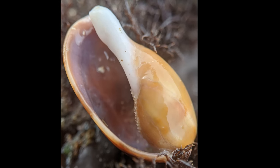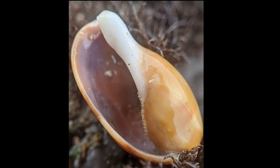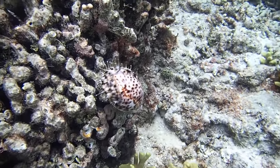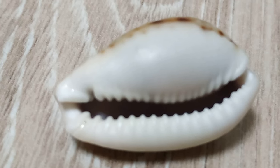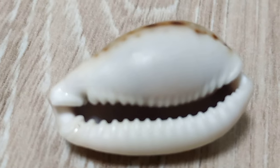Juvenile cowries lack the enveloping final whorl of adults and look much like other sea snails. They develop their adult coloration only when the rounded adult form is attained. Soon after their shell teeth are formed, cowries stop growing and the shell starts thickening.